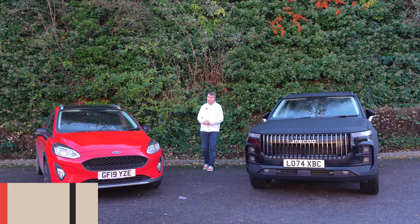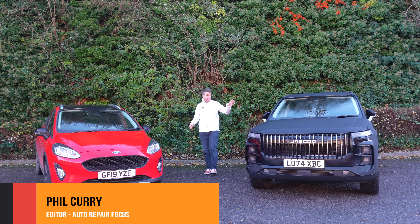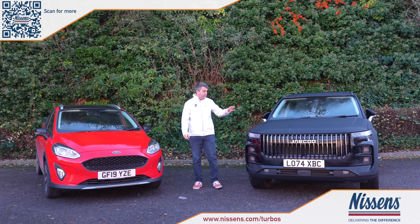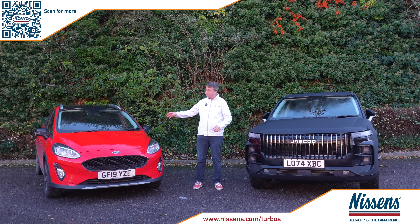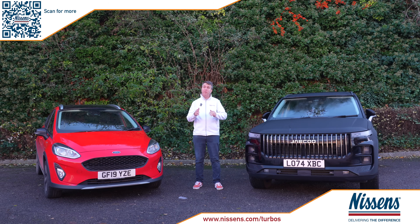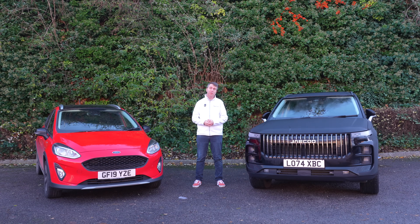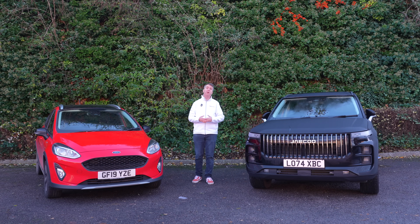What do these two cars have in common? This is a big family SUV, this a smaller runaround. This is a petrol-powered plug-in hybrid, this one a standard petrol with no hybrid whatsoever. But they both feature a turbocharger. This JQJ7 has a 1.5 litre petrol engine, turbocharged, and this is the Ford one-litre EcoBoost engine, also turbocharged.